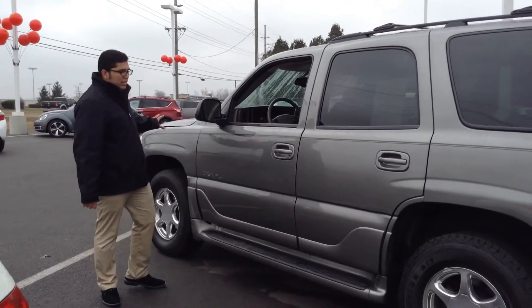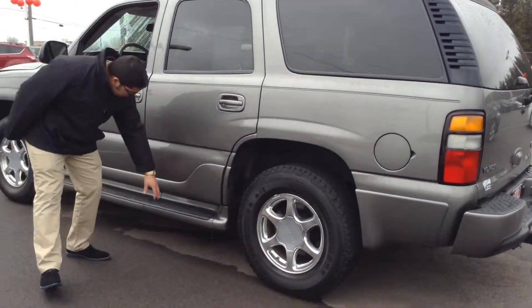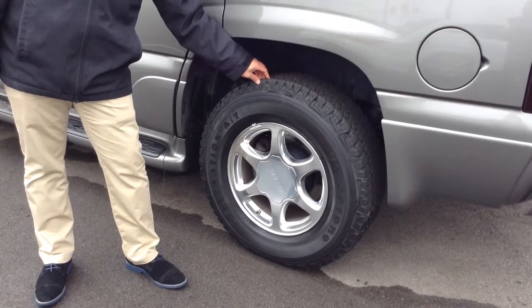Beautiful exterior — you've got this nice gray, very nice, very little scratches or dents. You do have the running boards here at the bottom. On the tires, tires and tread, you've got about 6% left.